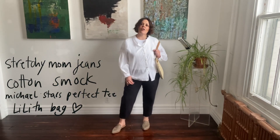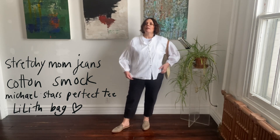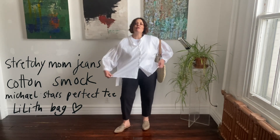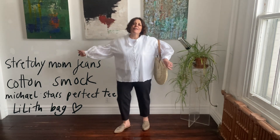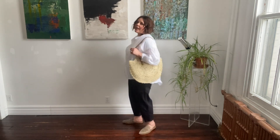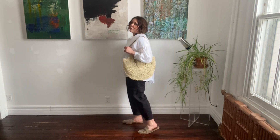For my wear later, I've kept the black stretchy mom jeans on, switched out my bootie for a little slide, put a Michael Stars white t-shirt on underneath this beautiful breezy smock shirt, and of course added this adorable Lilith bag. This outfit looks really fresh, easy, quite sophisticated and modern, and it feels amazing on.